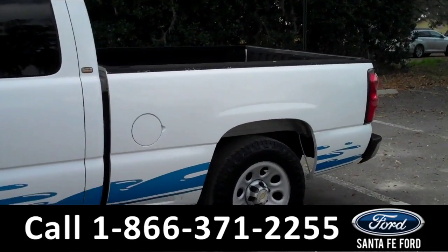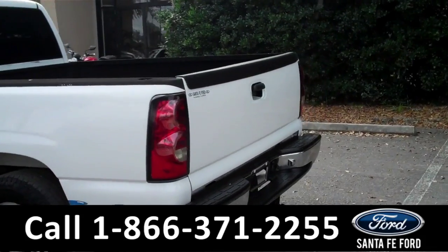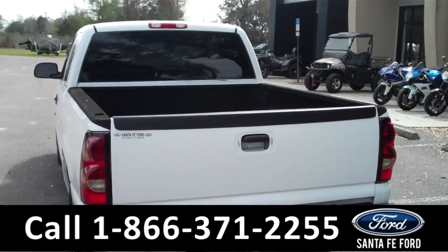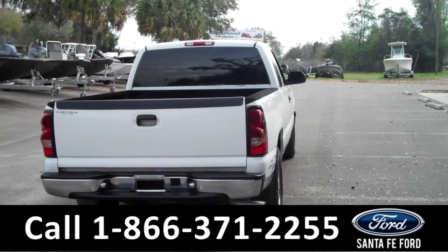This vehicle comes equipped with alloy wheels, toned windows, tow hooks, a hitch receiver, a spray-in bed liner, and much more. To locate that information, including a Carfax, please visit us online at SantafeFord.com.